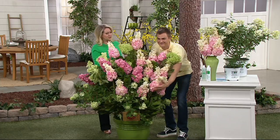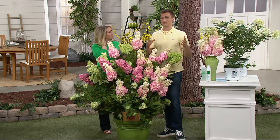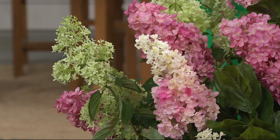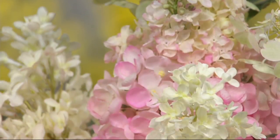Now, don't hydrangeas need to be in kind of an acidic soil? Well, that's a great question. A lot of hydrangeas, different soils will affect the colors of the flowers. But these do not care what the pH of your soil is or what kind of soil it is. You're always going to have these beautiful flowers that start off white and then age to a beautiful pink.